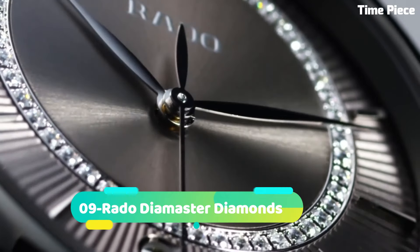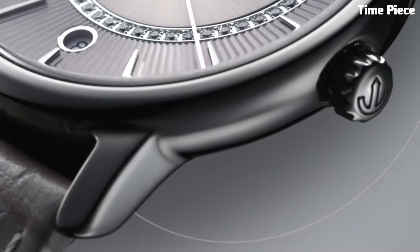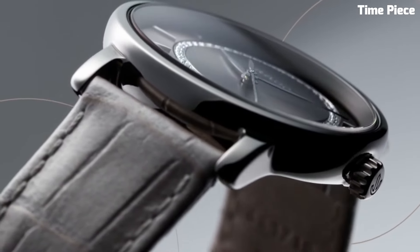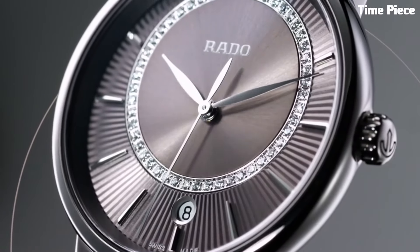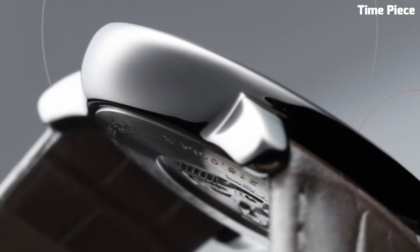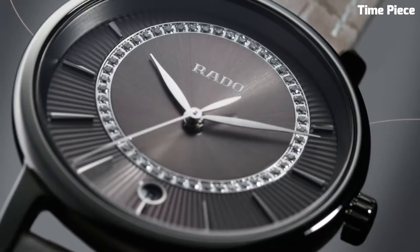Number 9: The Rado Dymaster Diamonds epitomizes elegance and luxury. Its sleek and minimalistic design, featuring a polished ceramic case and bracelet, exudes sophistication. Adorned with exquisite diamonds on the dial, this timepiece is a true statement of opulence. Powered by a precise Swiss quartz movement,